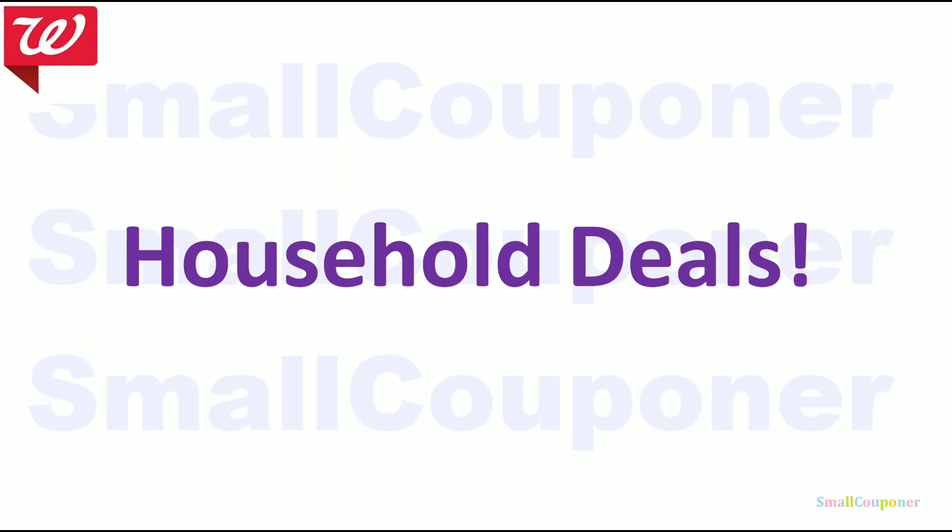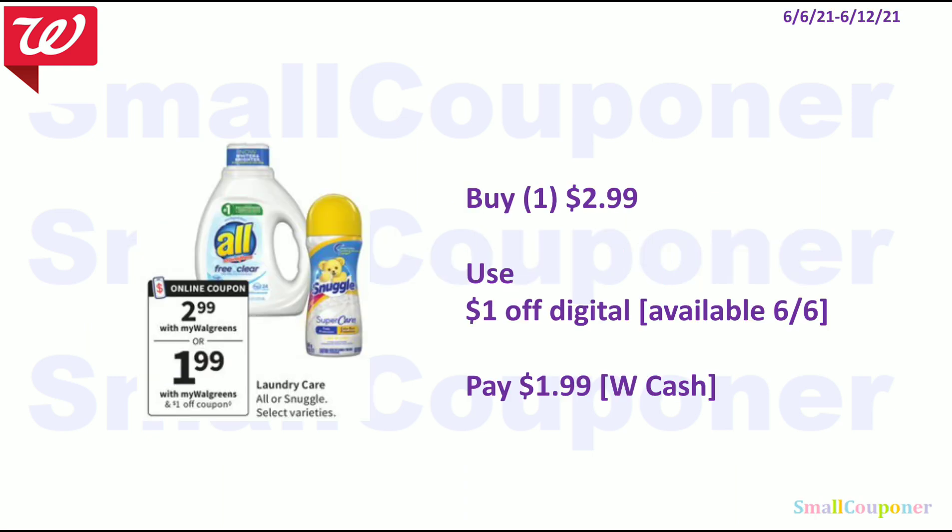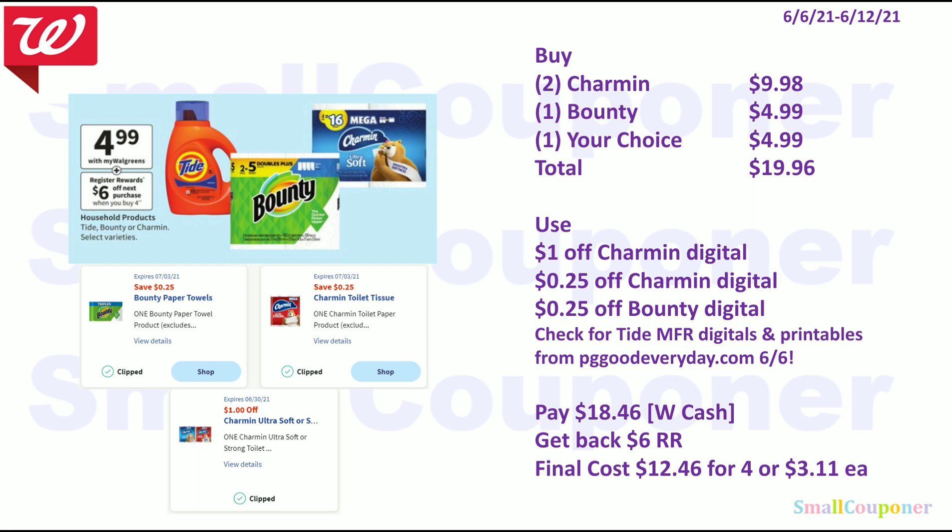Let's get started with all of the deals — household deals. So the All or Snuggle, these are $2.99. We are getting a $1 off digital, so you pay $1.99 and you can pay this with Walgreens Cash. For the next deal, you can get Tide, Bounty, or Charmin select varieties. These are going to be $4.99. When you buy four, you get a $6 register reward.